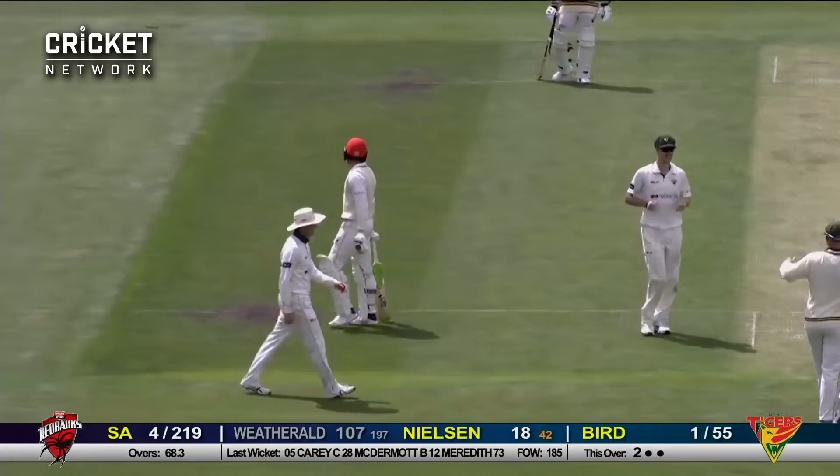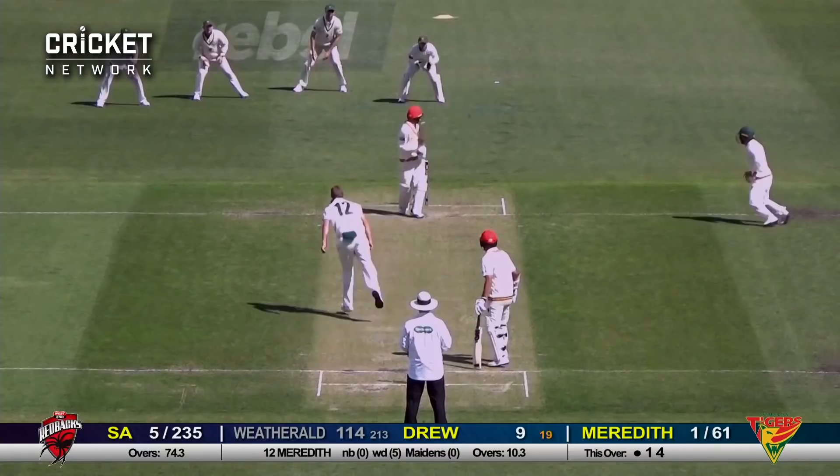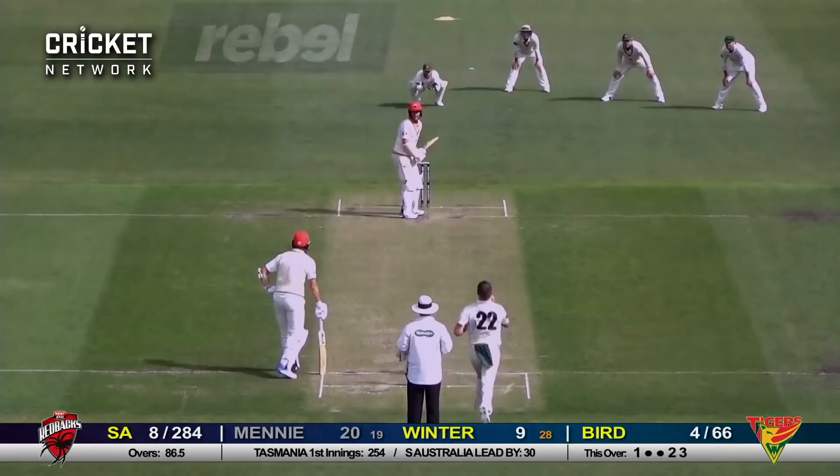Short ball and he's put that away very nicely behind square leg. That's bowled him — it's bounced onto his stumps. That's caught the edge — caught behind, big shout and he's gone. Wide one — that's caught at first slip. Bird around the wicket, driving well — Winter — four runs, good shot.